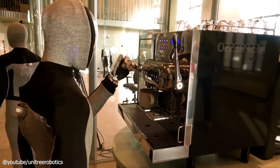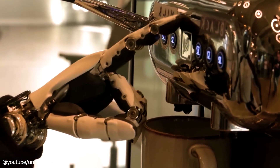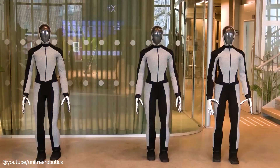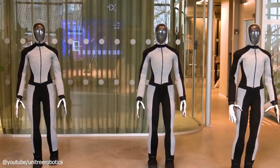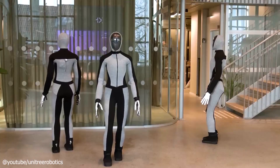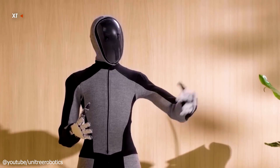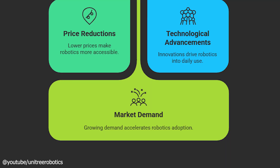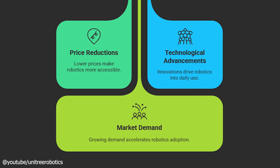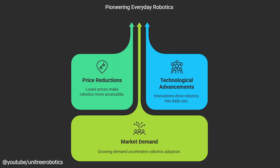Long-term predictions? If Unitree nails mass production and keeps refining, the G1 could lead a wave of affordable humanoid robots. Picture a world where these bots are standard in labs, boosting innovation, or in schools, teaching kids to code. Industries could streamline operations, and consumers might enjoy a robotic assistant that's more friend than fiction. With prices potentially dropping further, it's not hard to see the G1 as a pioneer in making robotics mainstream — less sci-fi, more everyday reality.